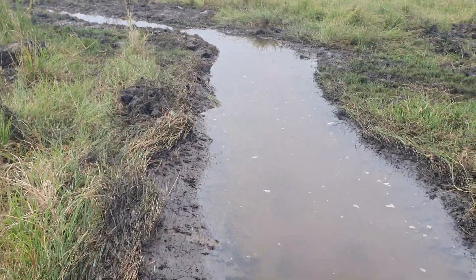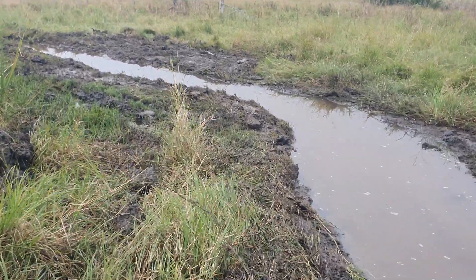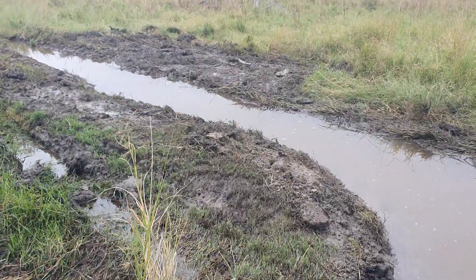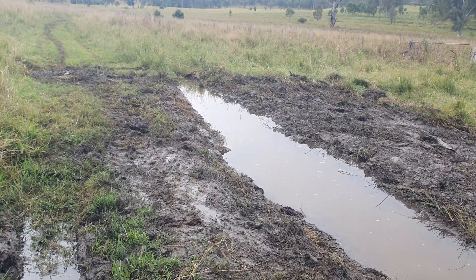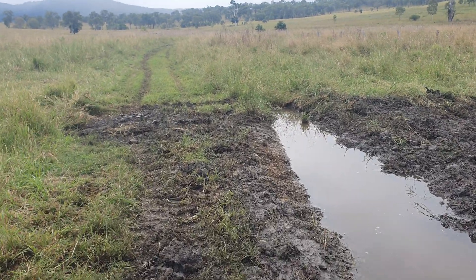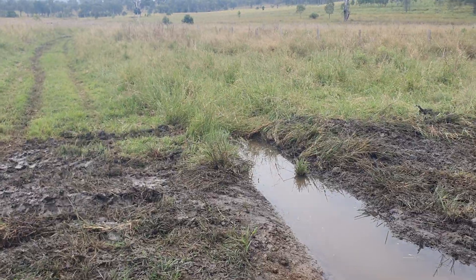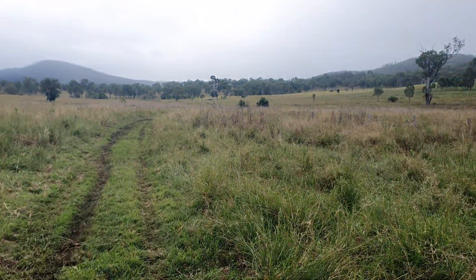This is a gully that was dry when I came to the farm 11 years ago — it's now literally running 12 months of the year. We've well and truly reinstated all the hydrology above this point. This is where we pick up and take the water two ways, right at the end here.